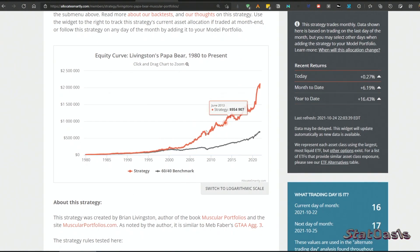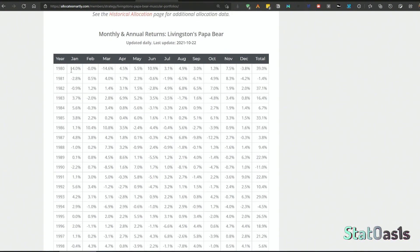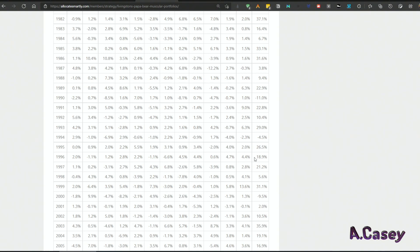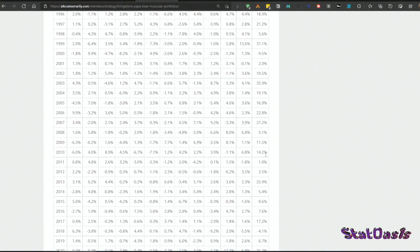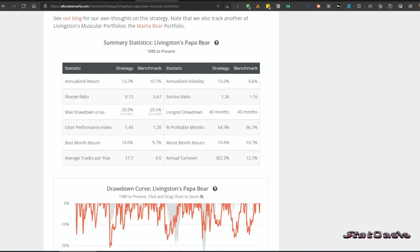The performance compared to a 60/40 model shows annualized returns of 13.7% with a maximum drawdown of 21% and an Ulcer Performance Index of 1.44. Looking at performance since 1980 — over 40 years — during the dot-com bubble the portfolio was down only 9.5% then positive the next year. In 2008 it was up 5.1% and 11.5%, with no negative years. In 2018 it was minus 4.1%, during COVID minus 0.1% based on monthly closes. So far this year it is up 16.4%.